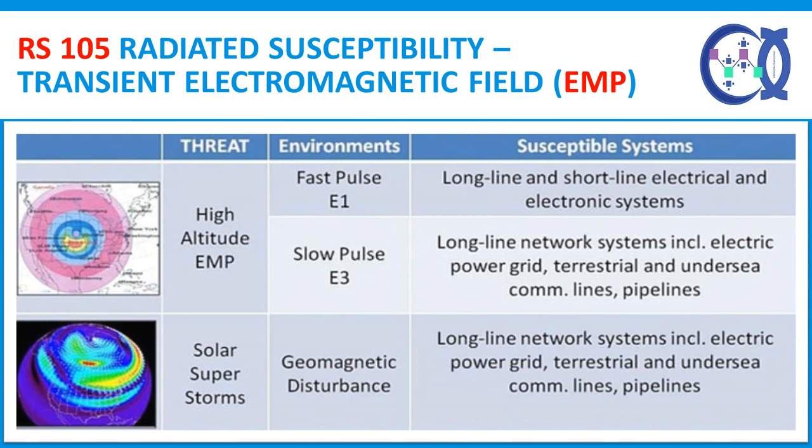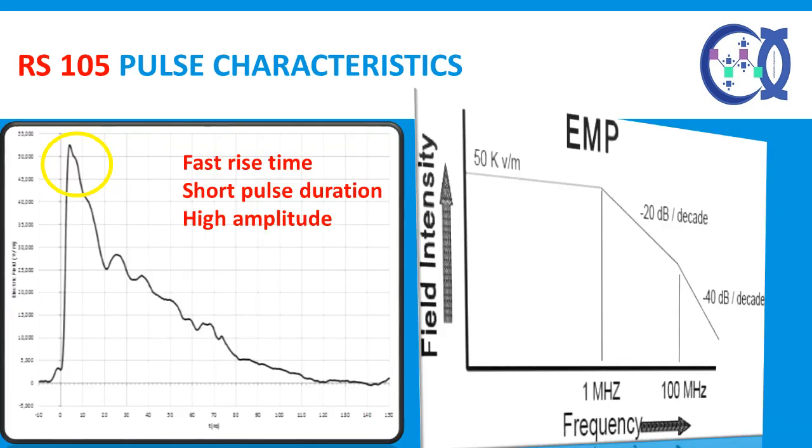RS-105 testing is generally applicable for equipment installed in exposed and partially exposed environments. The US Navy requires RS-105 testing for nearly every installation platform — surface ships, submarines, aircraft, and ground applications. The RS-105 pulse characteristics consist of a fast rise time, short pulse duration, and high amplitude, which resemble those of an actual EMP.